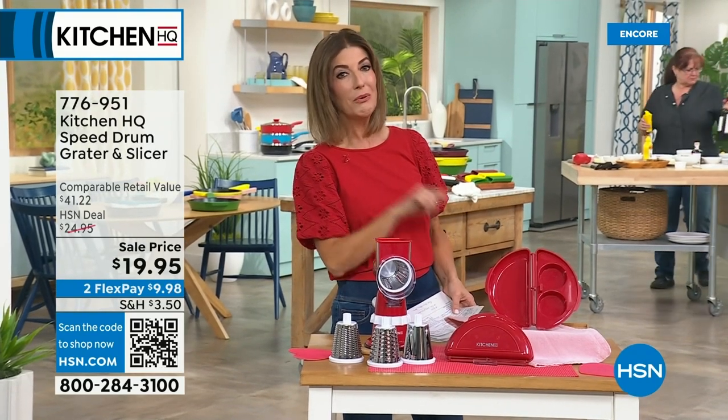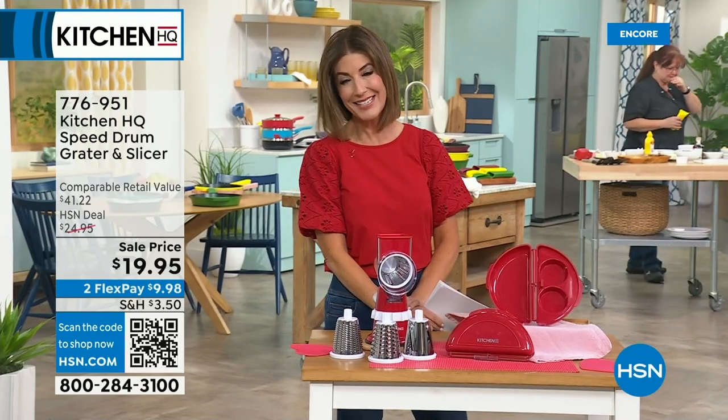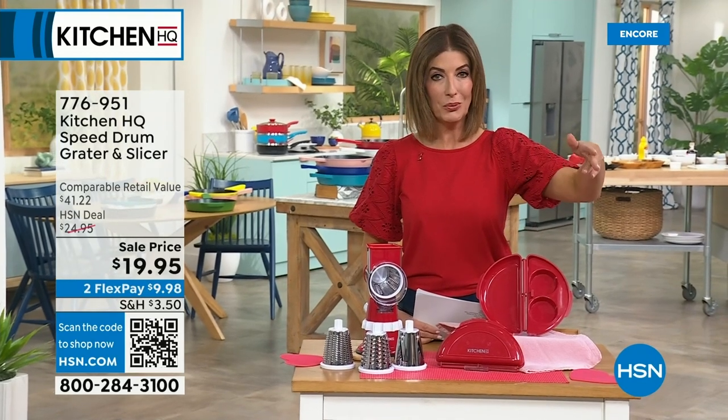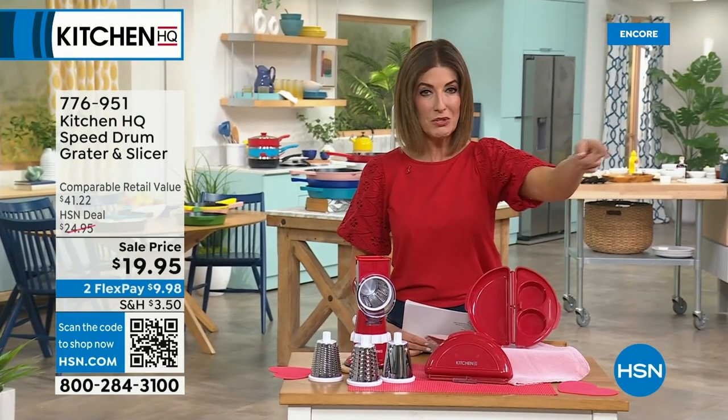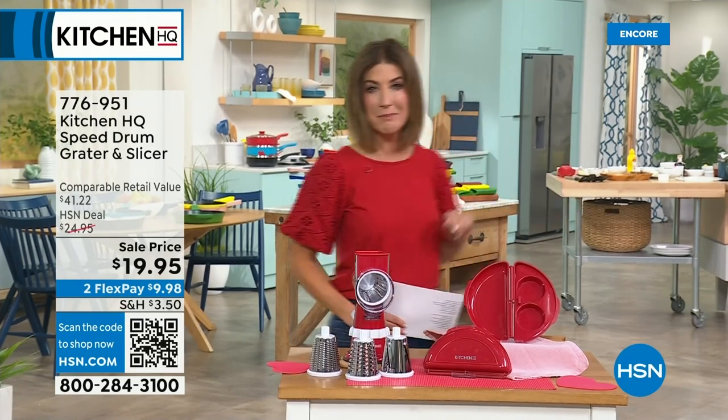Find out why people love Kitchen HQ. We know you love our cast iron pans and nonstick — they're already big customer picks. But this time we're going to improve that technology, give you new colors, and give you cast iron at an amazing price.